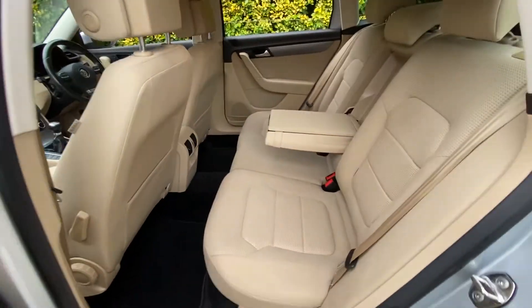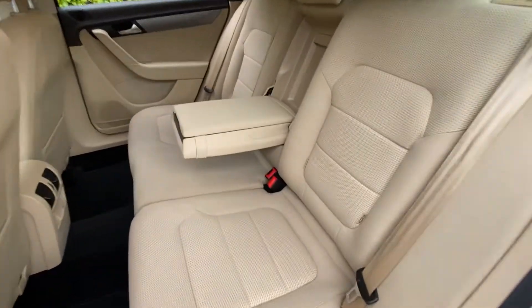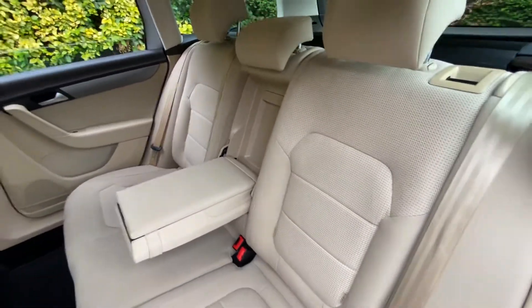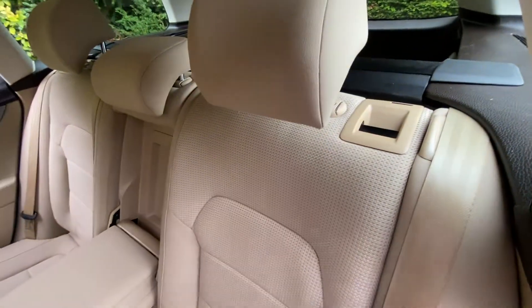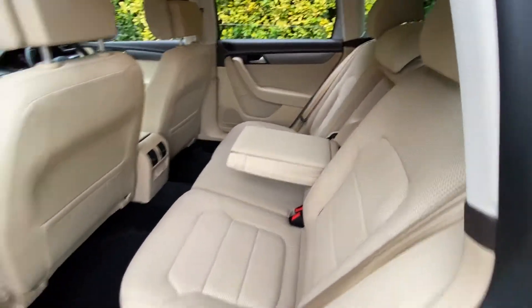In the back seats, you'll straight away notice the large amount of leg room as well as headroom. You have ISOFIX points on both sides and a foldable armrest which contains storage and cup holders as well. Overall condition of the rear seats is very good. You also have individual handles here in the back to drop these seats down, as well as handles in the boot which I'll show you in just a moment.